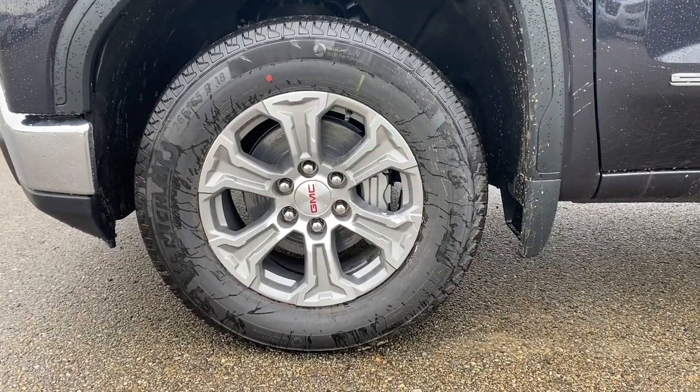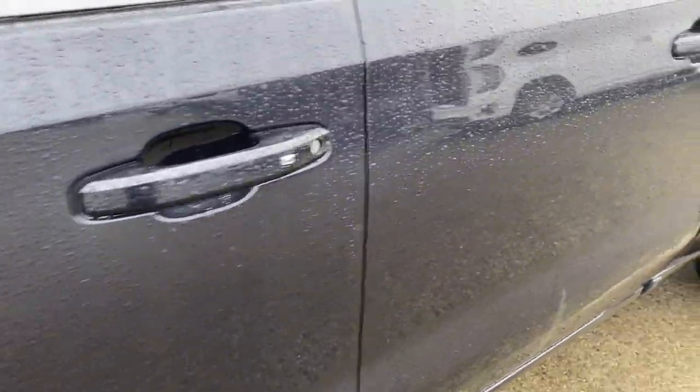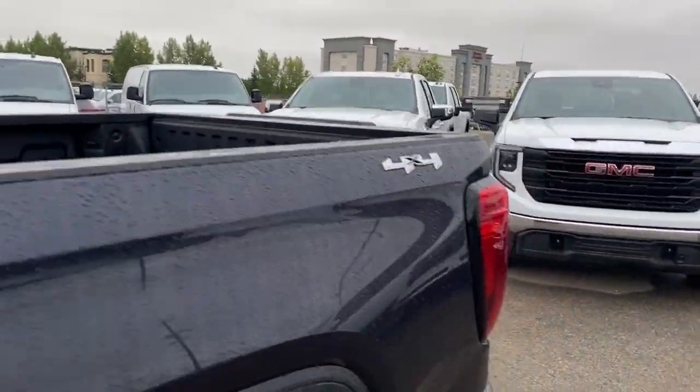Moving on to the exterior. Here are the wheels. Sierra badging along the bottom. Black mirror caps and color match door handles with keyless entry, as well as privacy tint on the rear windows. We can make our way to the back.